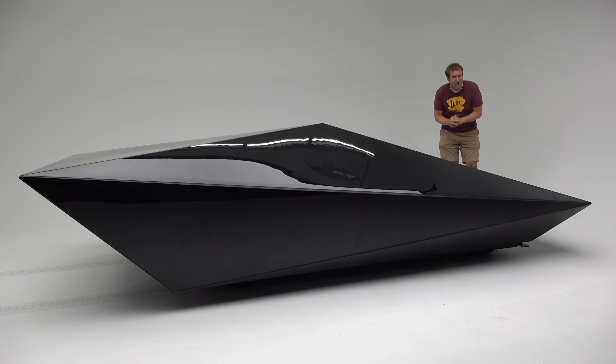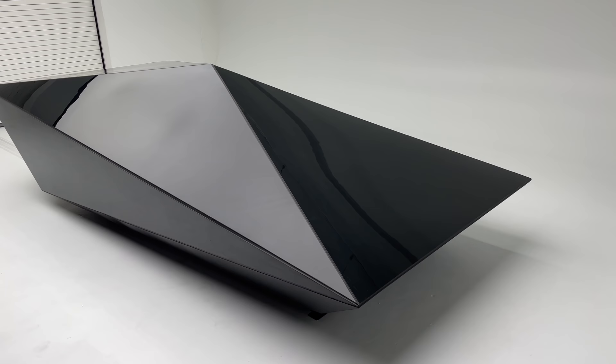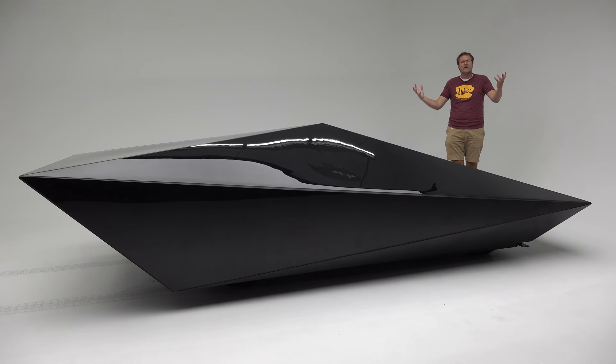First, I'll take you on a thorough tour of the Low-Res Car and show you those quirks and features. Then I'll get it out on the road and drive it, and then I'll give it a Doug's score.